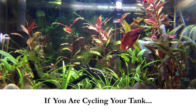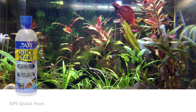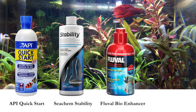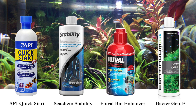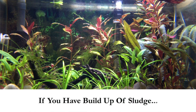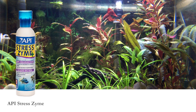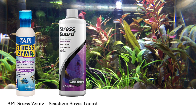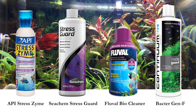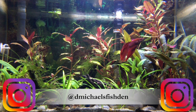So how do we make sense of all these products? If you are cycling your tank, or if you do a water change and want to add good bacteria that eat ammonia and nitrites, use products such as API Quick Start, Seachem Stability, Fluval Bio Enhancer, or Bactor Gen F from Continuum, which contains both nitrifying and sludge-eating bacteria.